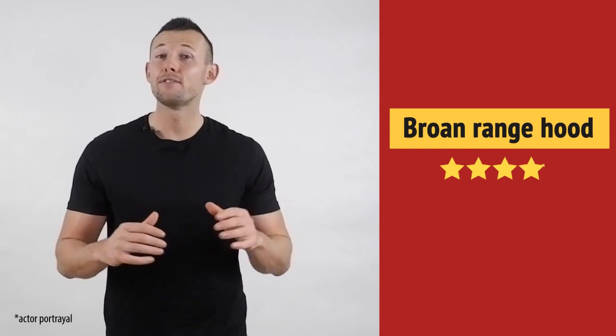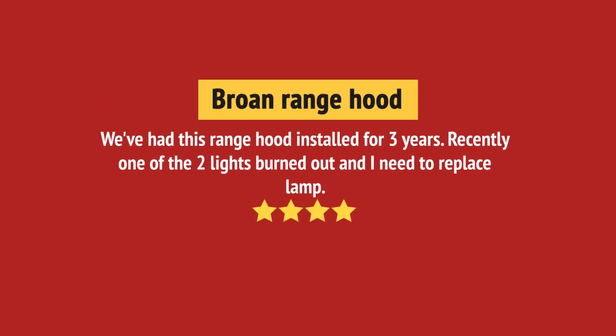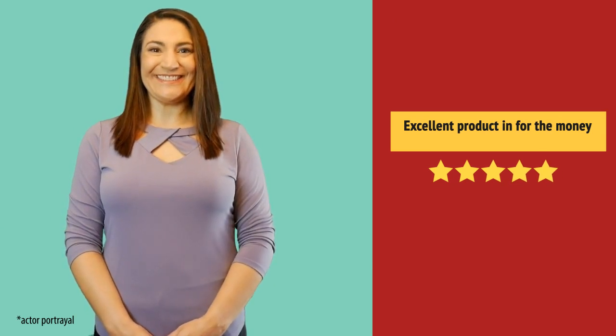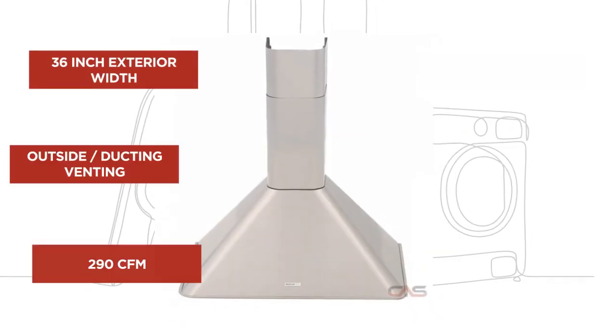I like it. Working very well. Excellent product. And it's got some great features.